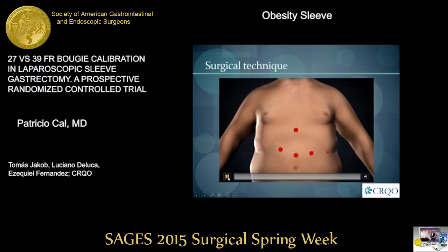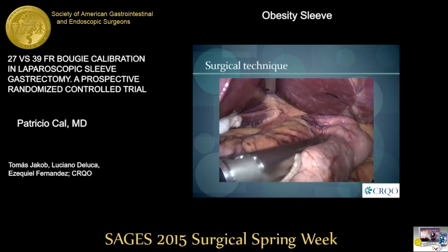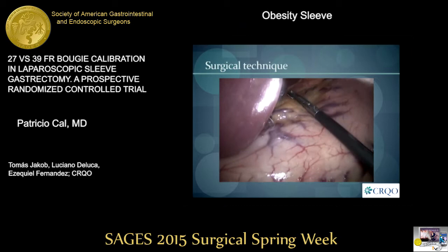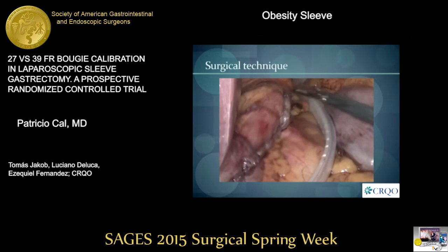We used a standard five-port technique. We preferred blue or gold loads on the antrum, then blue loads on the body and fundus, always tightly around the bougie. The starting point was determined by a line going from the right side of the esophagus through the incisura to the greater curvature, which is around six to eight centimeters from the pylorus. We reinforced our staple line and placed a silicone drain to the subphrenic recess.